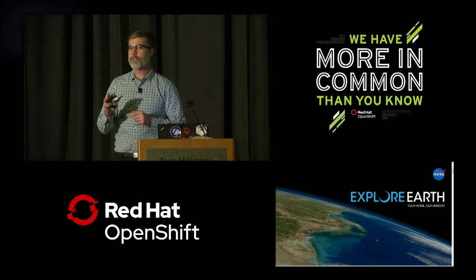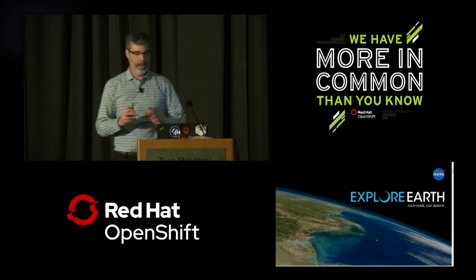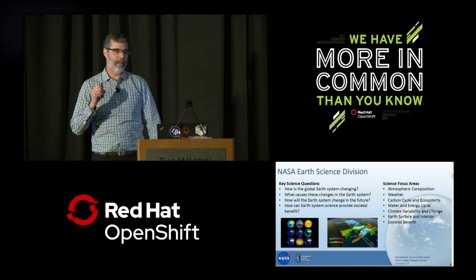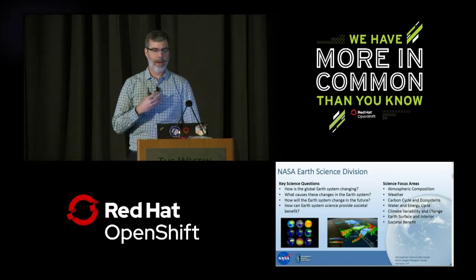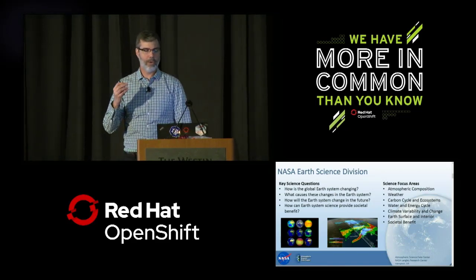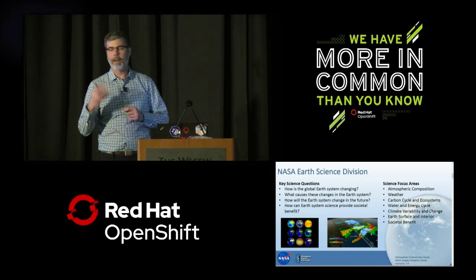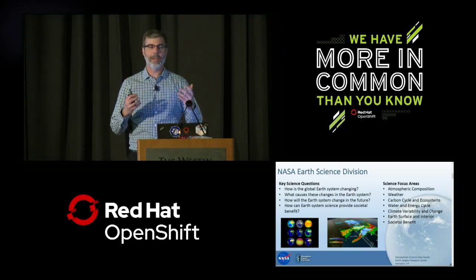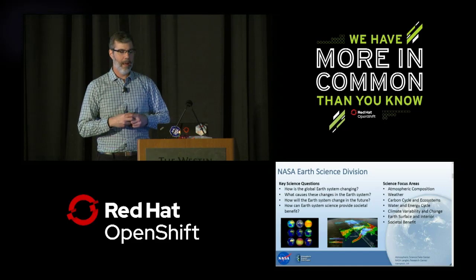The Earth Science Division's budget is probably 8 to 10 percent of NASA's total budget — about $1.9 billion a year. The key science questions we address are mostly around how the global Earth system is changing, what is causing these changes, how the Earth system will change in the future, and how Earth system science can provide societal benefit beyond basic research. It really covers the whole gamut of anything you can detect from space, using that vantage point to look at the entire Earth system as a whole.